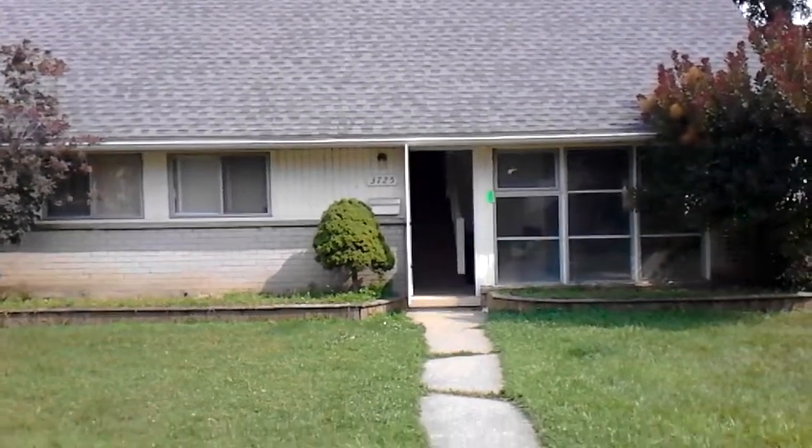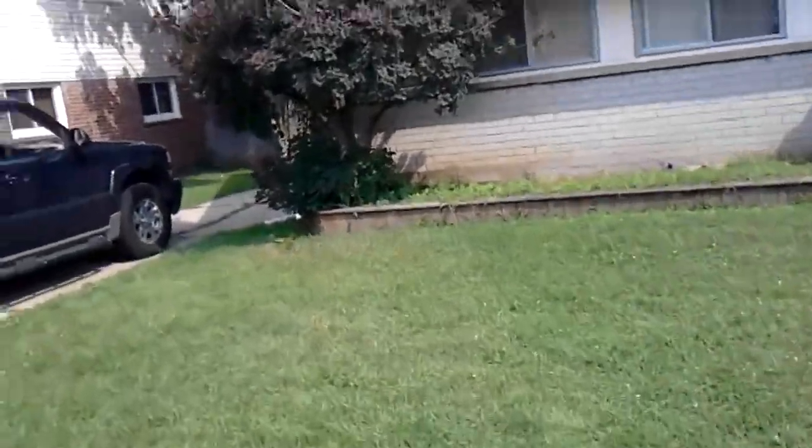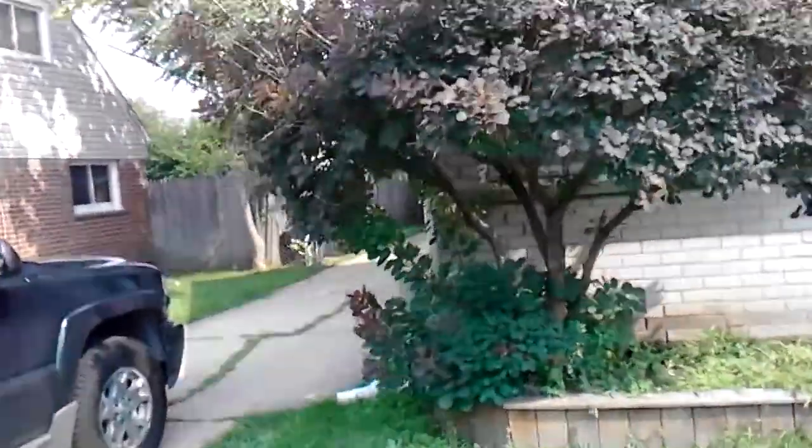This is 3725 Michael Street in Warren. The house is in decent shape and the yard has been maintained. It's a two-car garage.